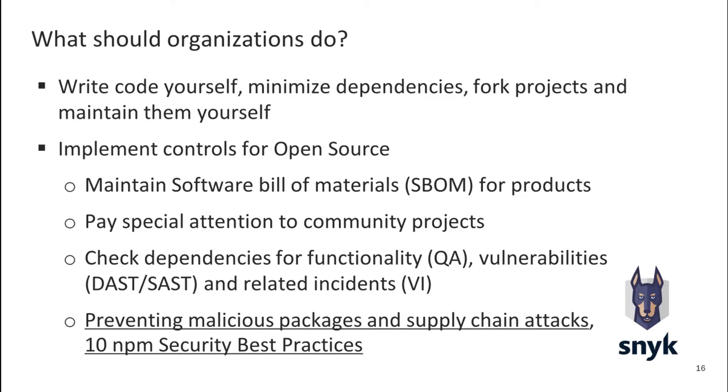But what about organizations using open source? What should they do? The most obvious option, and the least realistic: write code yourself, minimize dependencies, fork projects and maintain them yourself. But if we can't just stop using someone else's code, we will have to implement controls for open source. Maintain a software bill of materials for products. Pay special attention to community projects — large organizations tend to care more about their reputation and are less likely to engage in sabotage. Check dependencies for functionality, quality assurance, vulnerabilities, dynamic and static application security testing, and related incidents and vulnerability intelligence.